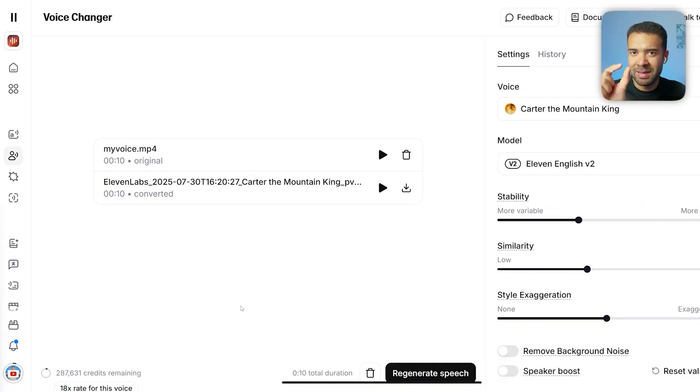It didn't quite say 'ElevenLabs' properly in the new version, but that's because I didn't say it clearly when I originally recorded this. This usually works fine and it's so quick, it's crazy. This voice swapper would be perfect for anyone creating something with multiple characters — you don't need to hire multiple voice actors, you can just do it all yourself.